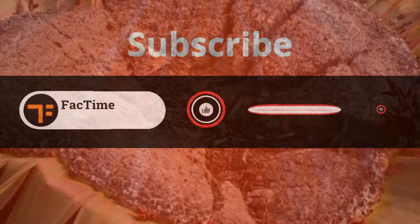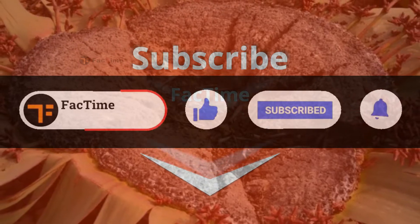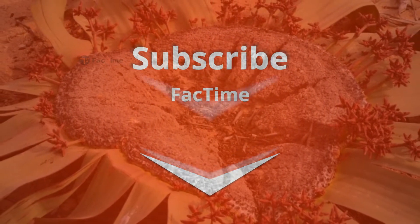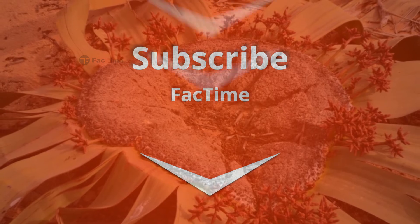So friends, if you liked the video, give us a thumbs up and share the video with your friends. And if you haven't subscribed yet, do subscribe to our channel Fact Time. Don't forget to click on the bell icon for latest updates, and give us your valuable comments in the comment section below.